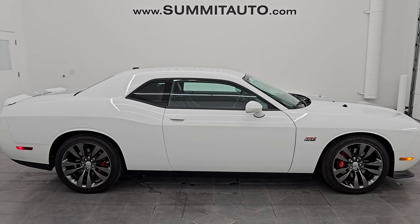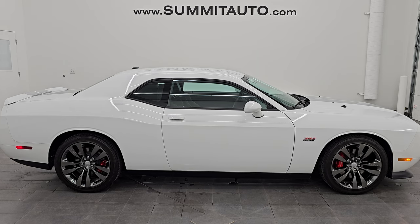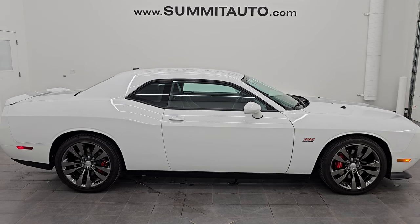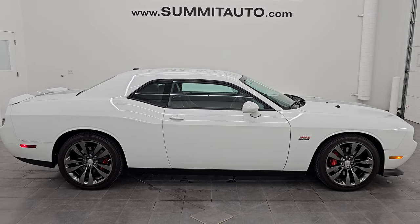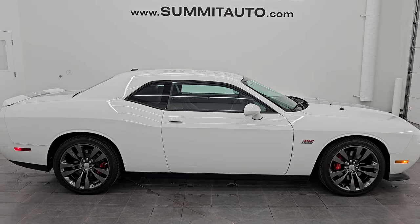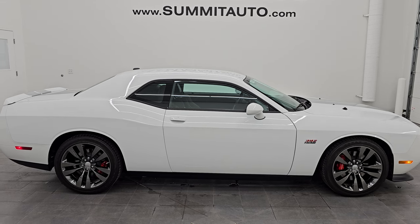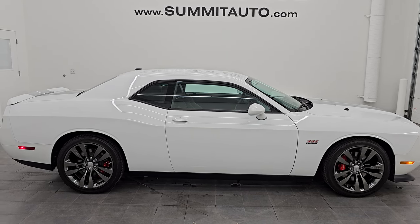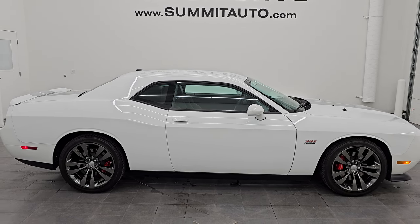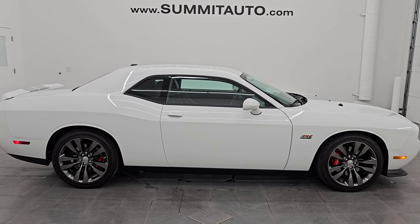In a second you will see a link to subscribe to my YouTube channel in the upper left, a link to all the Dodge Challenger videos I've ever done in the upper right, a link to this vehicle on our website in the lower left, and a link to one of our latest YouTube videos in the lower right. We're super excited to help you with this ultra clean 2014 Dodge Challenger 392 Hemi in bright white clear coat with the silver dual stripe group. Thank you so much for checking out the video — remember to like, subscribe, and share on the YouTube channel. I really appreciate it. Thanks again and have a great day.